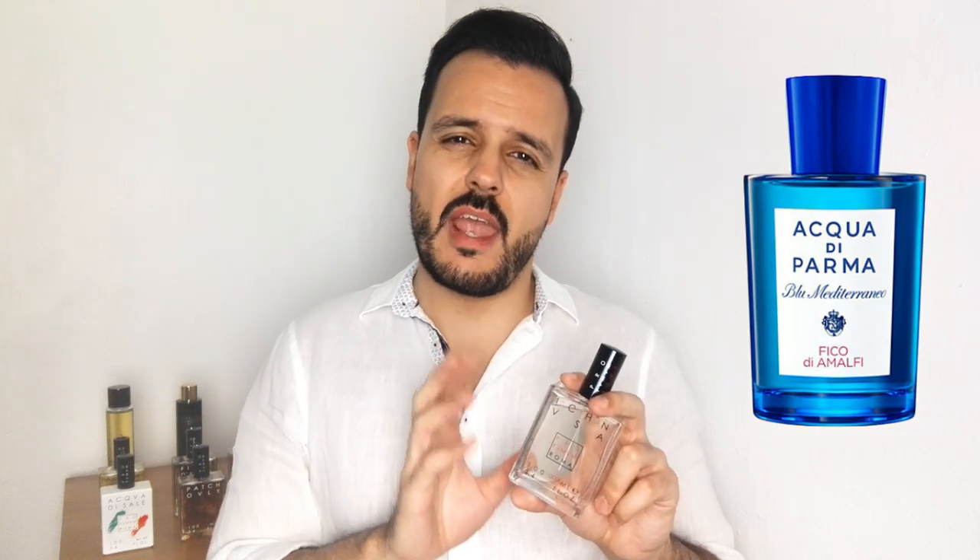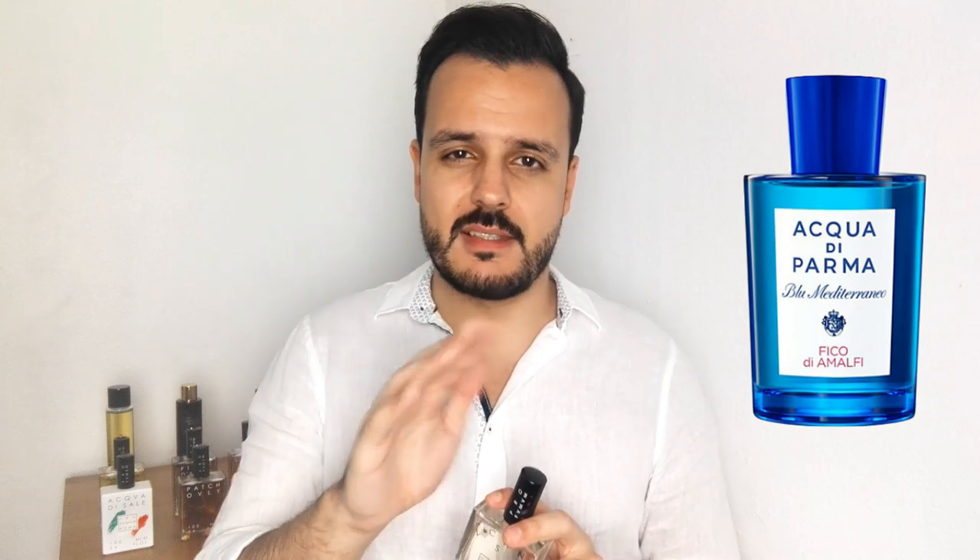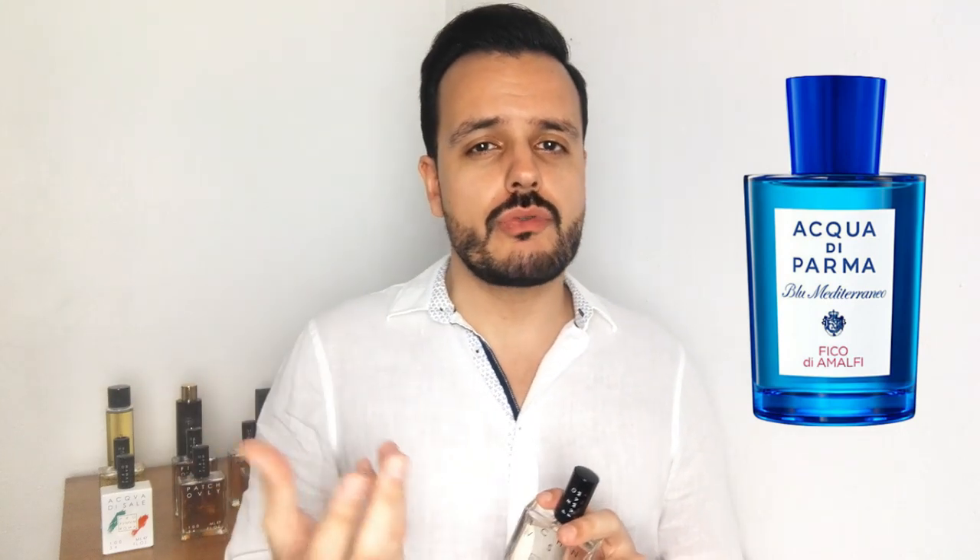When comparing this one with Acqua di Parma Fico di Amalfi, which I also have and love, they are still different — because in Acqua di Parma you have more aquatic, watery notes, and also more of a fig fruit in there as well as the fig leaf, plus a hint of fig fruit, which you don't have here. So, again, quite different, very different takes on fig and fig leaf — but I think this one takes the cake.